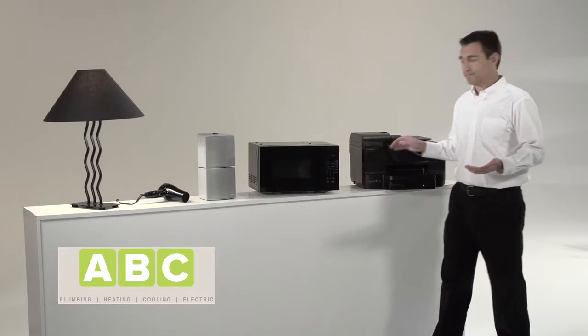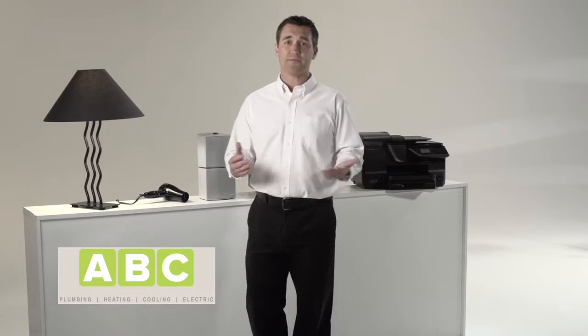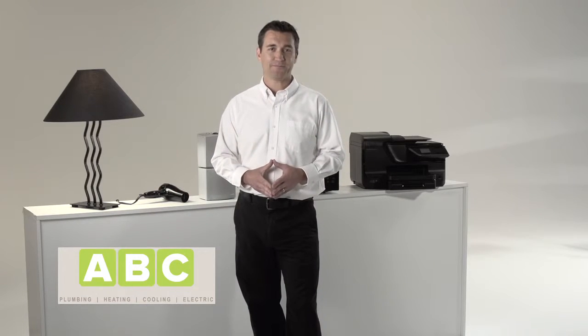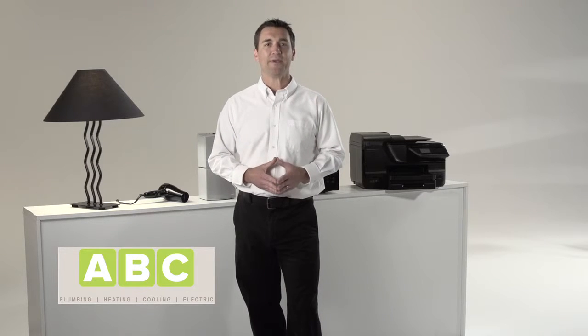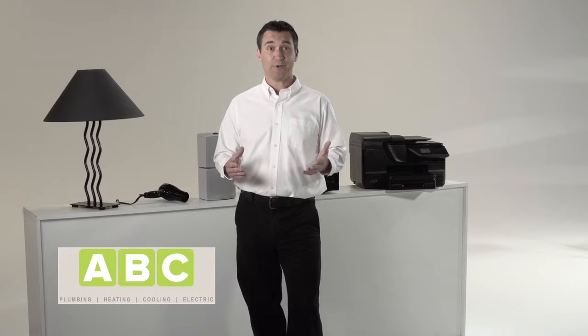If your lights dim when you use a printer, microwave, space heater, hairdryer, or another device that uses a lot of energy, it's usually nothing to be alarmed about. But if you experience frequent dimming or flickering lights or burnt-out light bulbs, it may be a sign of a serious electrical issue.